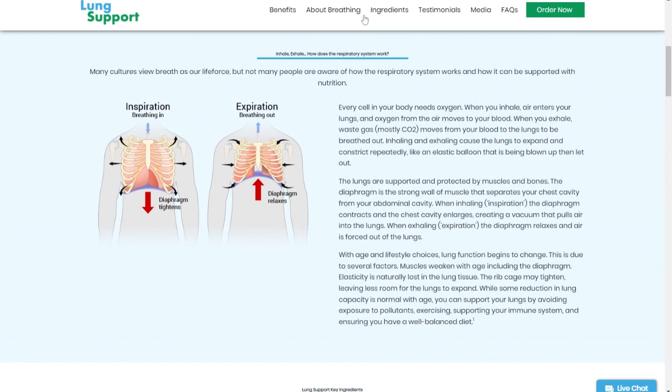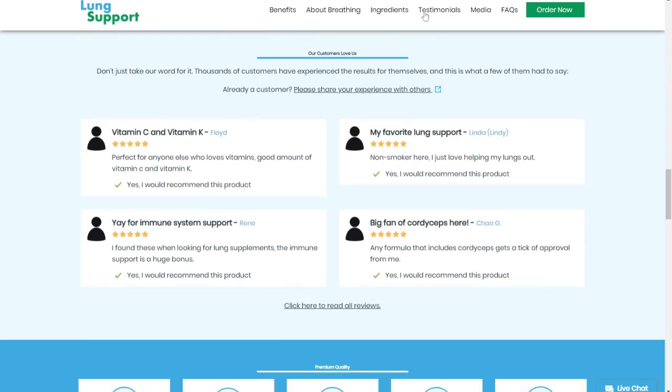Lung Support has given results to many people. Including on the sales page, which I left on the link below, there are people reporting the results they had after using this product.